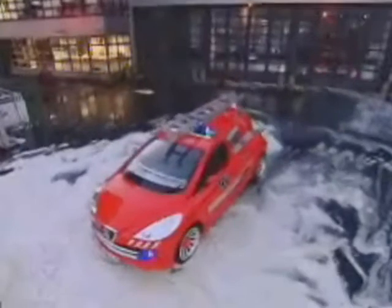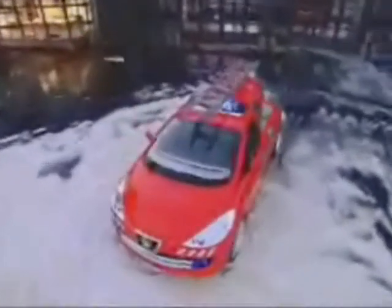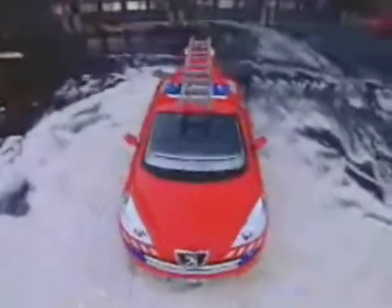Inside the four-seater it's pretty basic, apart from the big screen sat-nav system that also hooks up to a laptop. Between the neoprene front seats you'll find the gear shifter, parking brake, and, a little out of the ordinary, the en-route ladder extender. The doors are trim-free and compartments house such useful items in a fire engine as fire extinguishers.